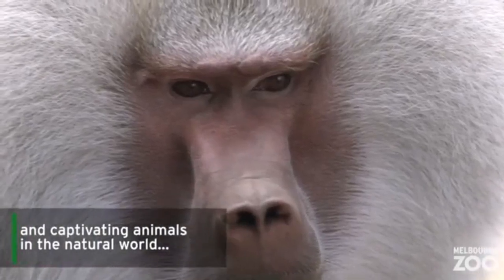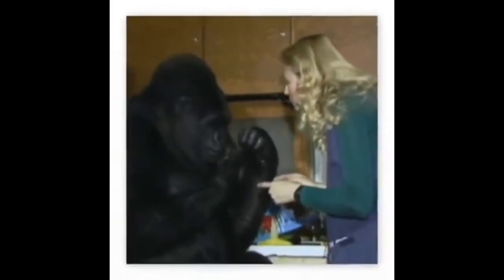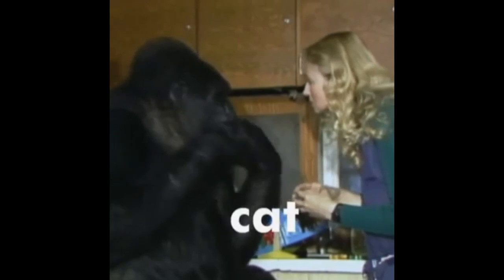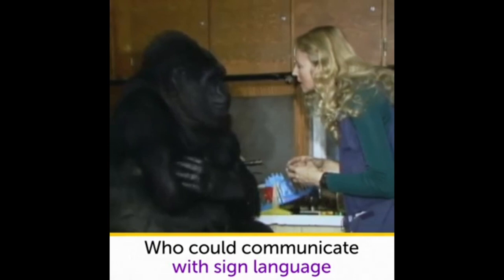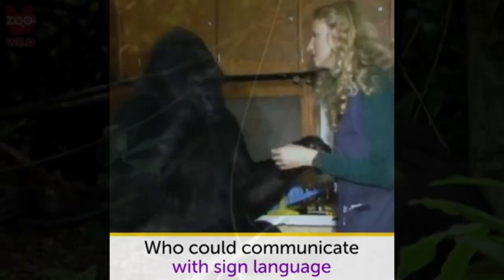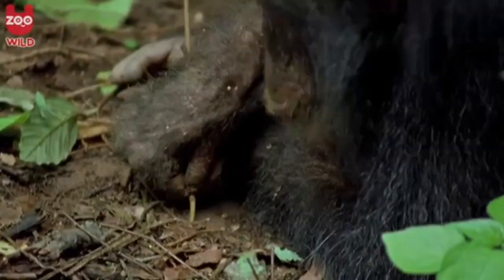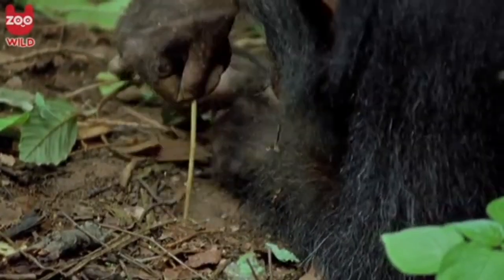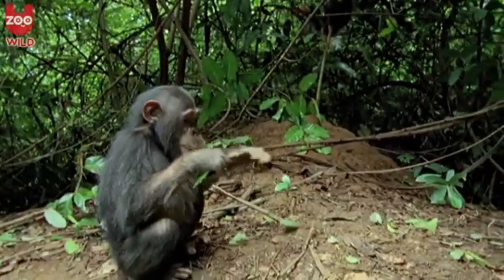In fact, apes are so intelligent that some have been taught to use sign language. Coco, a western lowland gorilla, was an international celebrity with a vocabulary of more than 1,000 signs and the ability to understand 2,000 words of spoken English. Another sign of intelligence is the apes' use of small tools. For instance, they use a stick to poke into anthills, and when they pull it out, the stick becomes a yummy lollipop with insects clinging to it.